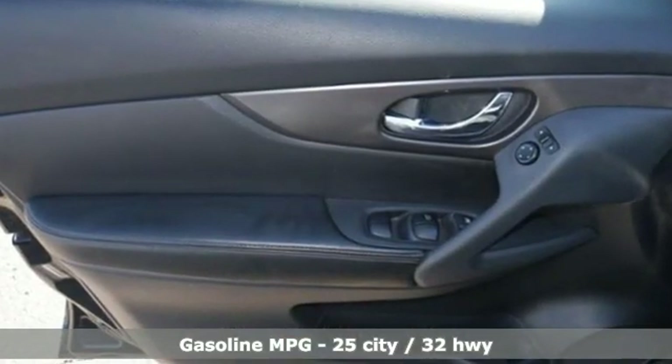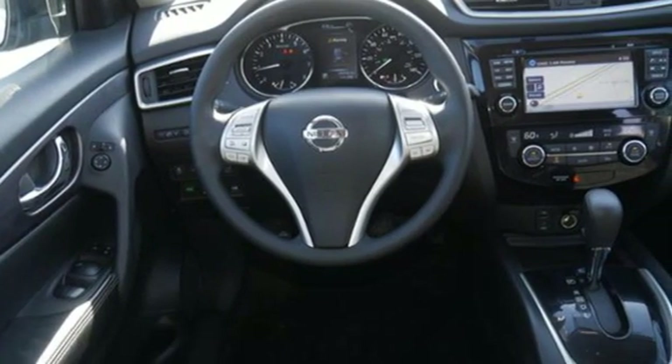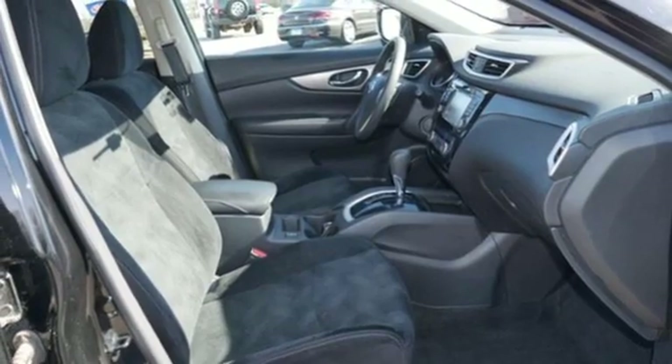External memory control, smartphone wireless charging, dual zone climate control, wireless phone connectivity, front heated bucket seats.